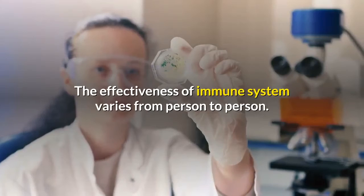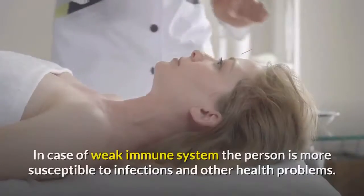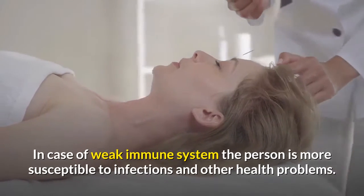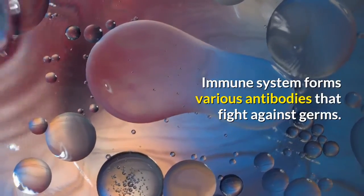The effectiveness of the immune system varies from person to person. In the case of a weak immune system, the person is more susceptible to infections and other health problems. The immune system forms various antibodies that fight against germs.